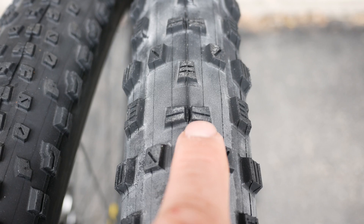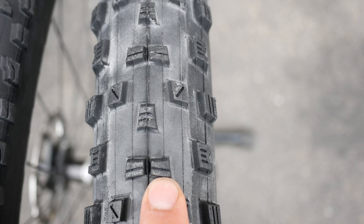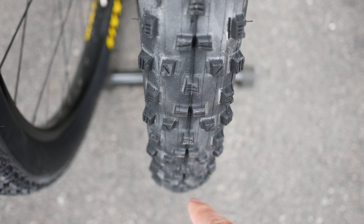Every single knob is siped — you see the little cuts everywhere that allow it to deform, so it conforms better with the terrain to give you better grip. This is a nice volume tire with a pretty round profile, very different from something like the High Roller from Maxxis. 26mm rims I think are perfect for this tire — you can see the side knobs sticking out a little bit, and that's exactly what you should see.